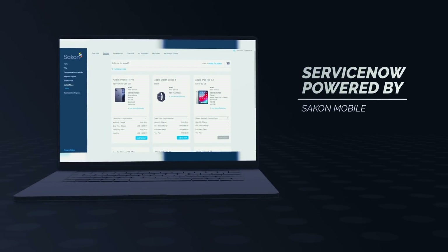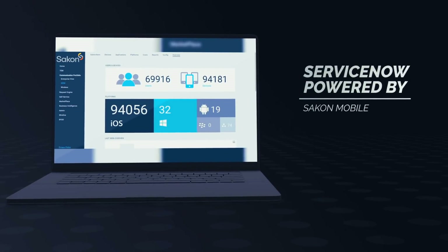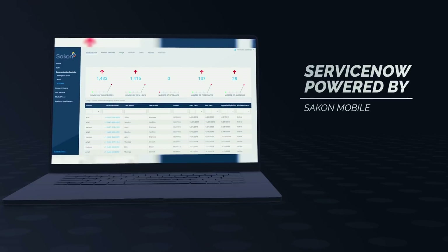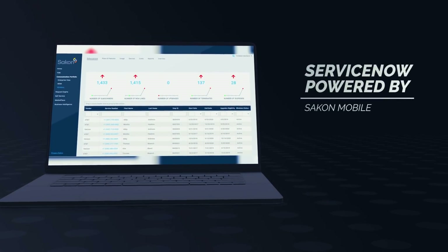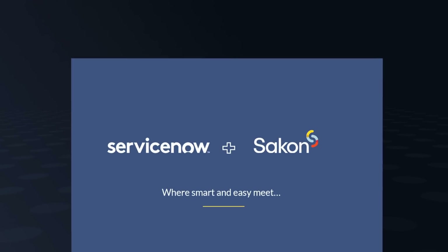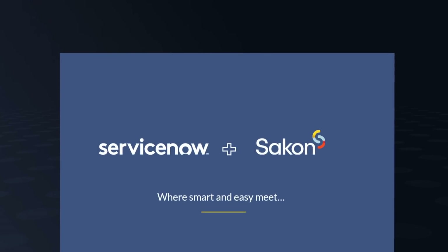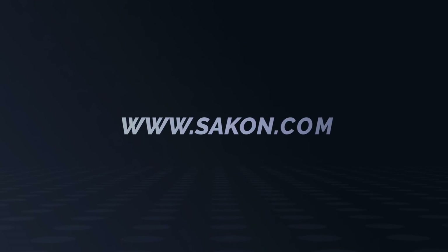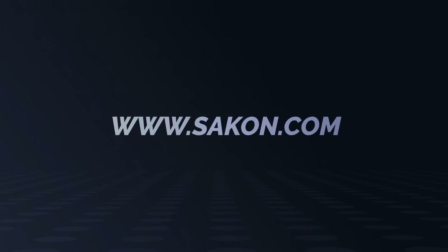The hybrid integration between ServiceNow and Saigon Mobile also exchanges key data about the mobile catalog, device and service inventory to create true visibility into the mobile ecosystem that relies on ServiceNow for the front end and Saigon Mobile to complete the mobile lifecycle. Contact Saigon.com today to find out how you can leverage and extend your ServiceNow platform with Saigon Mobile to provide a complete end-to-end mobility management solution.